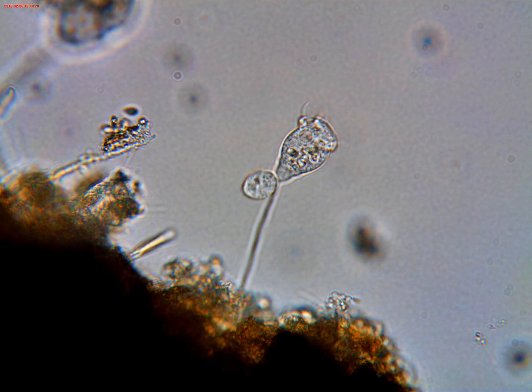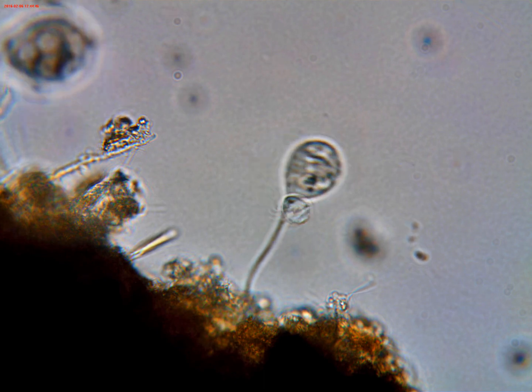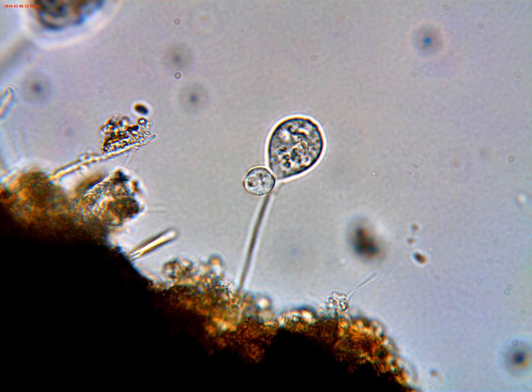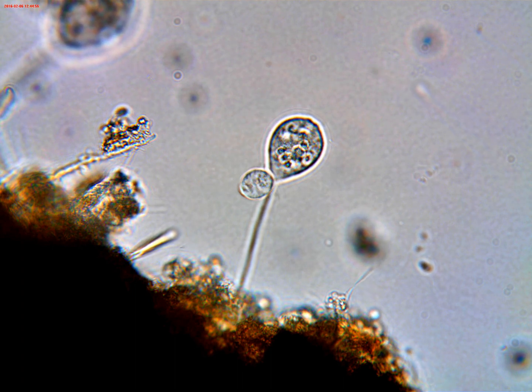I started looking around on the internet under topics like vorticella reproduction and vorticella daughter cell and similar search topics, and I ran across an illustration showing what looked like the item I was seeing — number six in the illustration — and the caption indicated that this was conjugation with a microzoid. I had never heard of that, never seen that, and I'm not sure that's what I'm looking at in this clip.